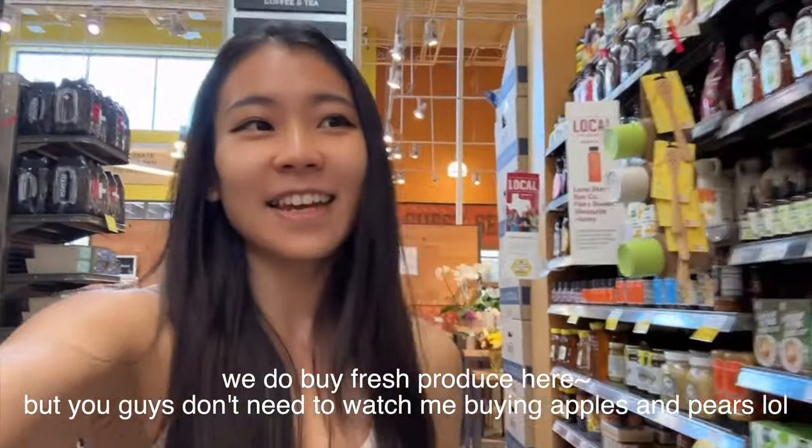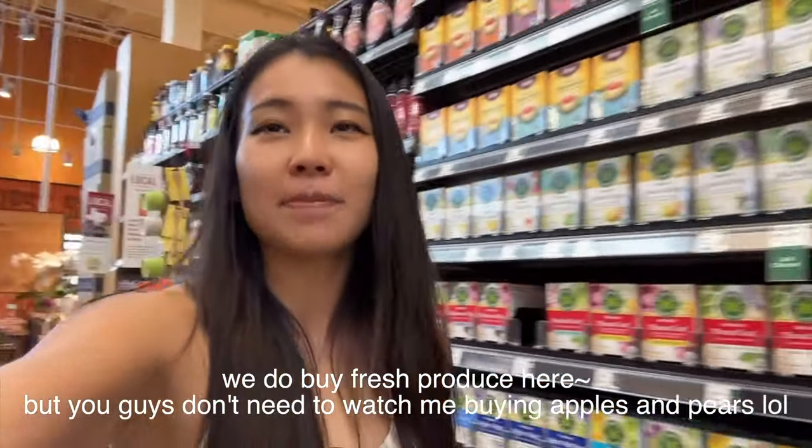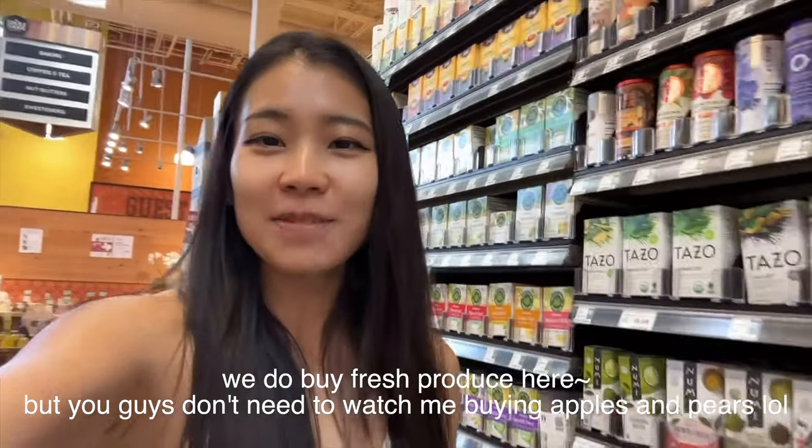Alrighty, that's it for today's video. Thank you so much for watching and shopping with us at Whole Foods. I hope you enjoyed it — please make sure you thumbs up and subscribe. Hope to see you on my next video. Bye!